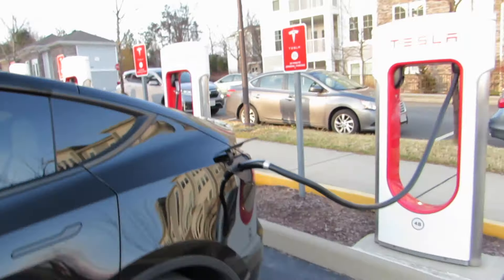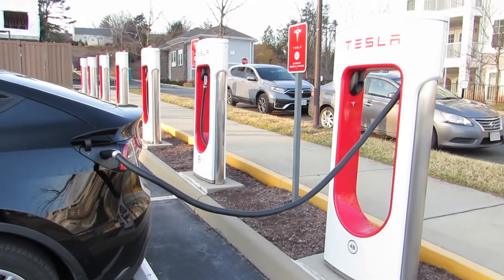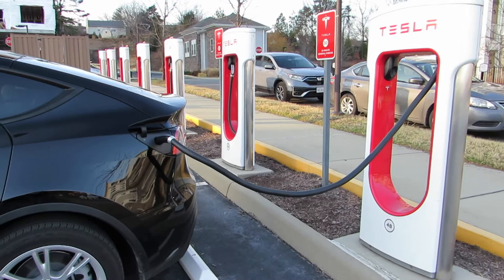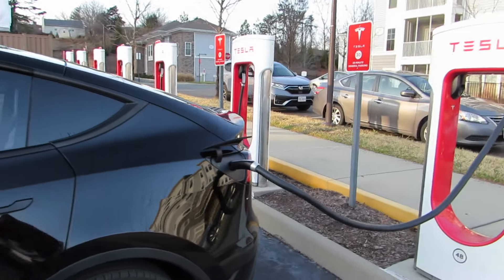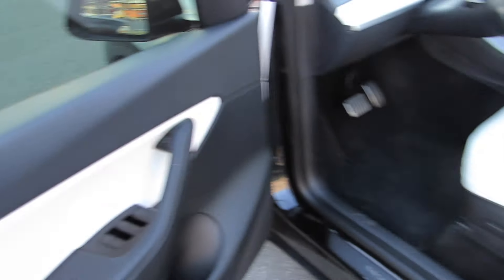I'm actually at the supercharger right now. When I got here, nobody was here. There are eight stalls and they are doing construction here, but this is pretty close to my house, less than 10 miles away. I have 25 minutes until I'm fully charged up, so I was like, let me just give y'all a car tour. First we have my side — the driver's side.